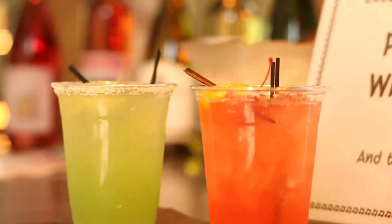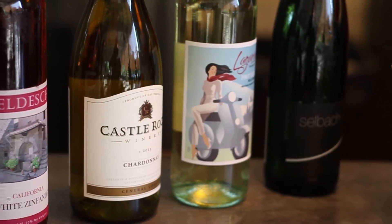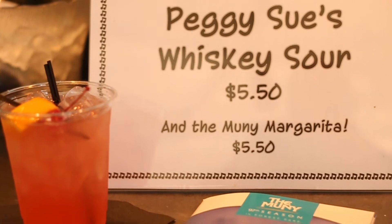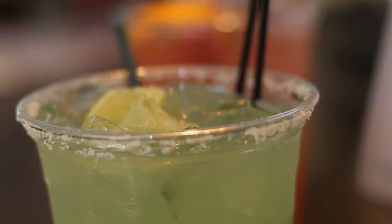The bar service is also open to the public — you can come in, buy a cocktail or two before the show, sit in there and have a few drinks, and you can take them into the theater with you. We have the only full-service bar where you can get a bottle of wine at your table. We also have a specialty drink paired with the theme of the show — featuring a whiskey sour this week, Peggy Sue's whiskey sour, to go with the whole Buddy Holly theme. And we'll always have our Muni margarita, which is pretty popular too.